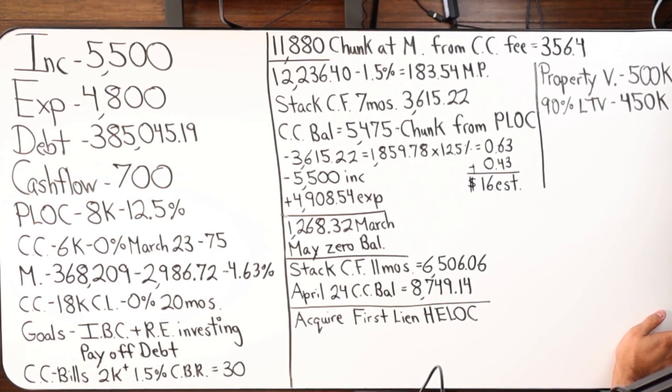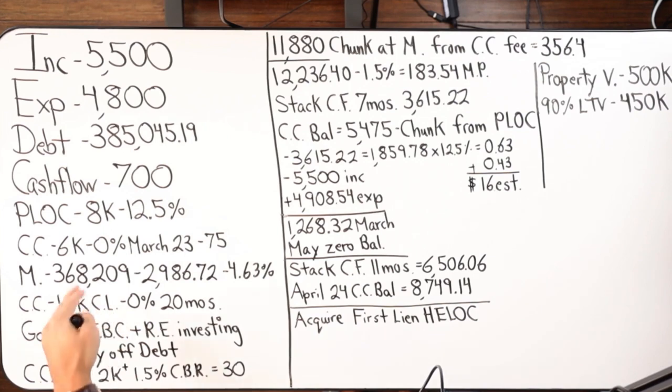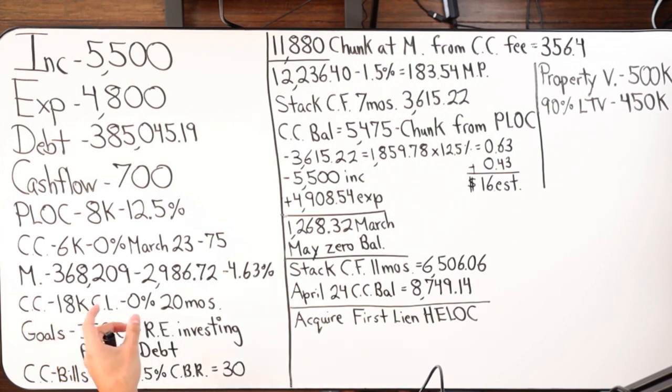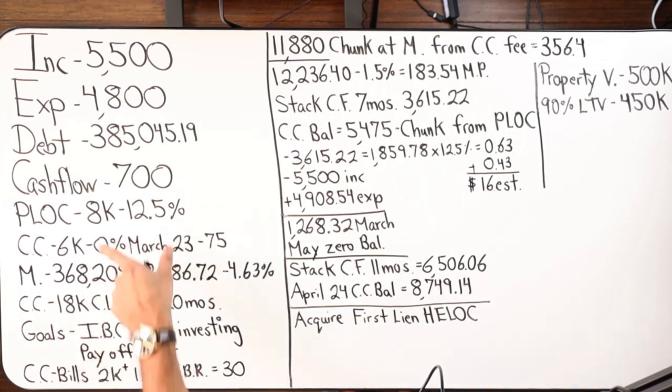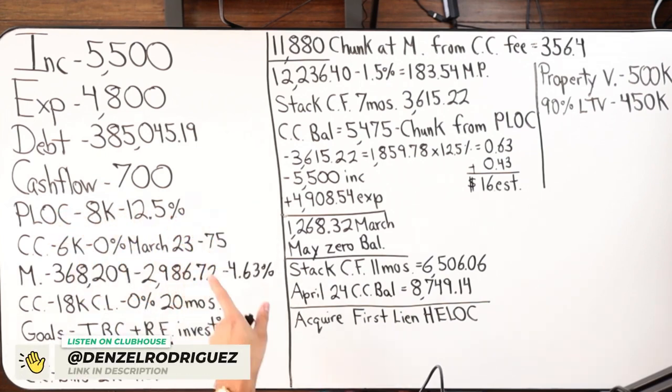Total debt is $385,045.19, and that consists of a mortgage and one credit card. They've been doing debt snowball, knocking down other debts, so now they're just left with this credit card — $6,000 balance at zero percent — and the mortgage. They also have an $18,000 credit limit card at zero percent for 20 months. He acquired two debt tools: a personal unsecured revolving line of credit with US Bank, and a credit card from the same bank.